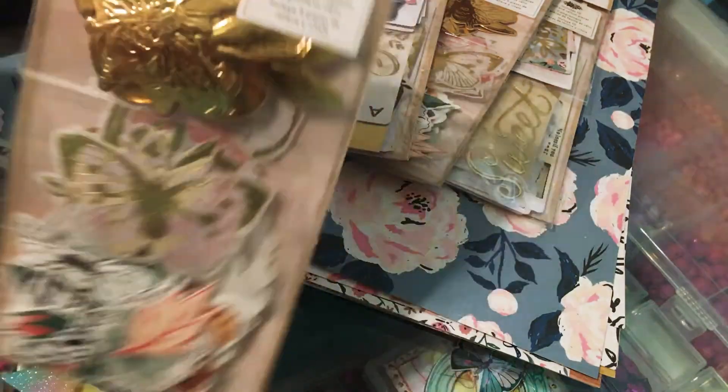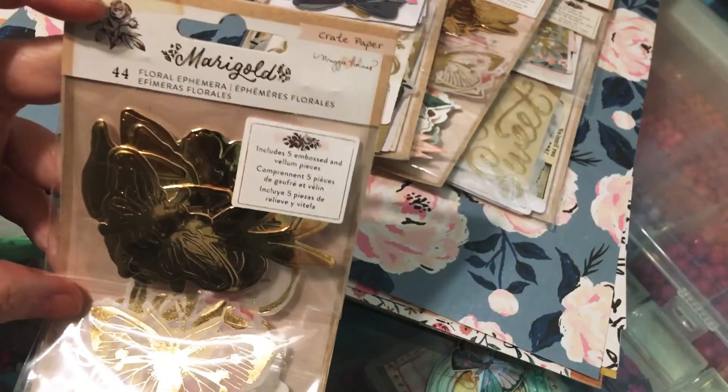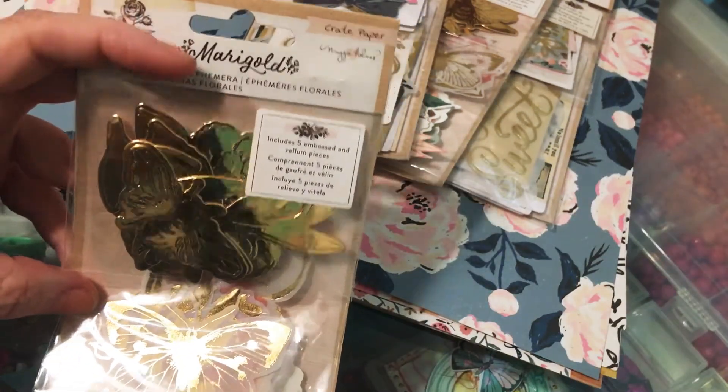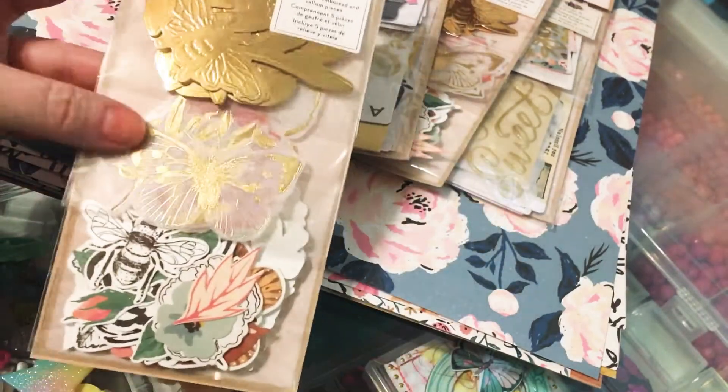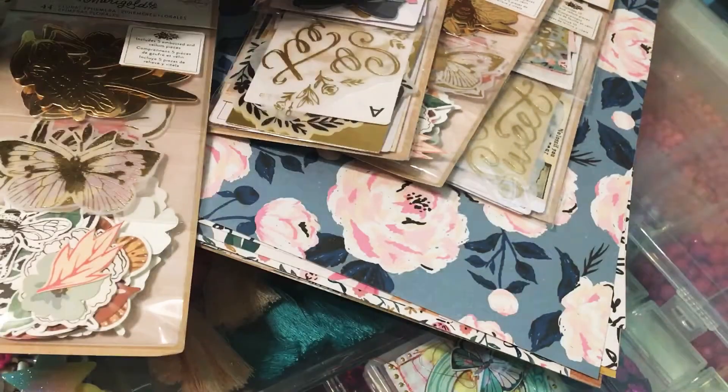And then I was able to grab some of the floral ephemera. There are three different layers here — really cute stuff. I got two of those.